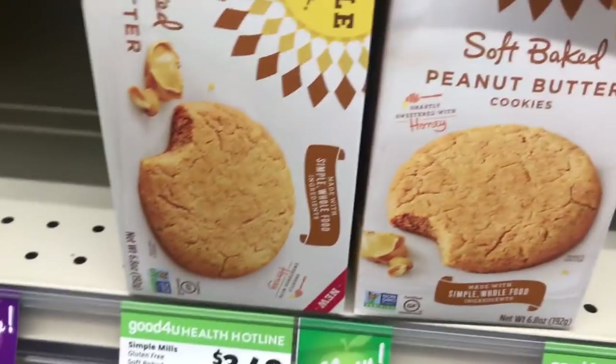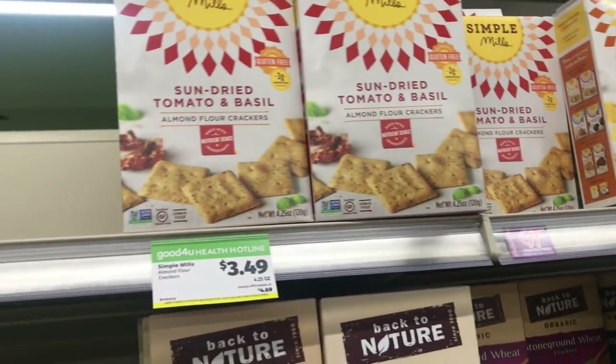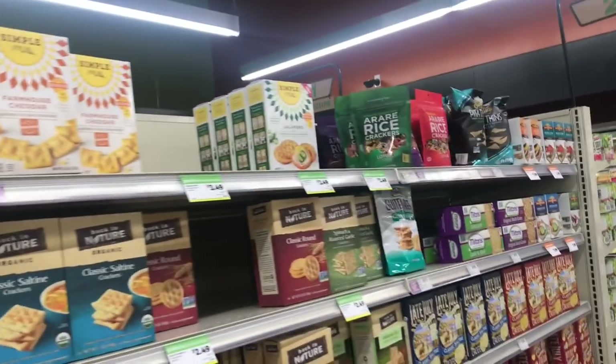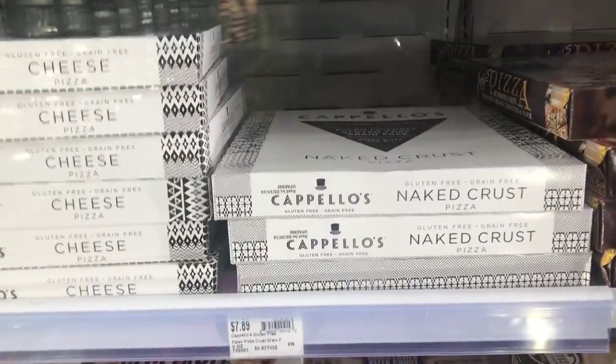I've got the soft batch cookies — not the flavors I like, but I also get some crackers. Sun-dried tomato is awesome. I'll snag some of these for sure. They also have the plain ones, and they sell those at Costco, so I get the plain at Costco. But $3.49 is a killer deal — these are $5.50 at Whole Foods. The large crackers I'm not a fan of.